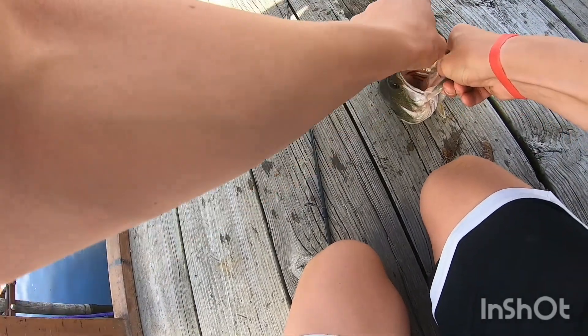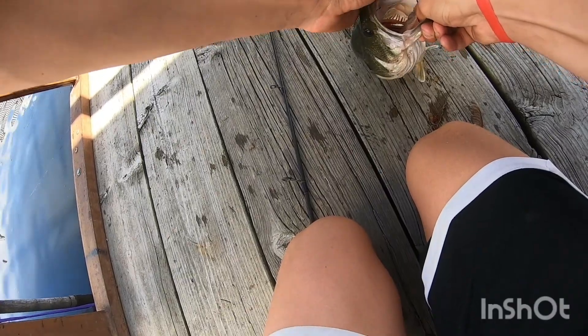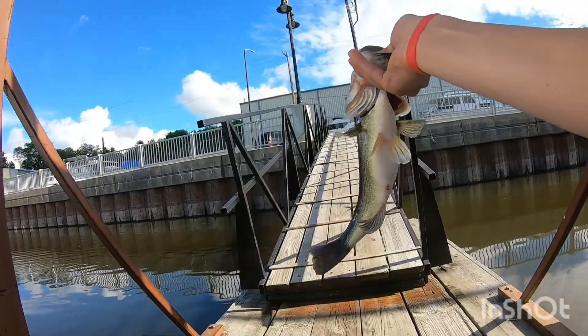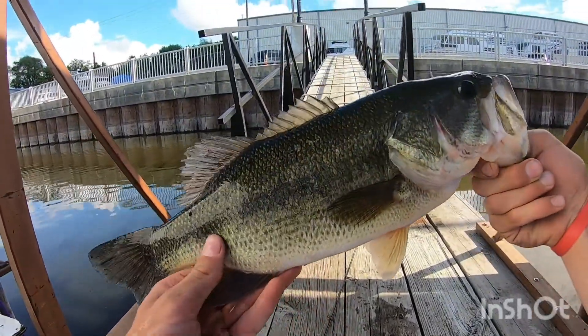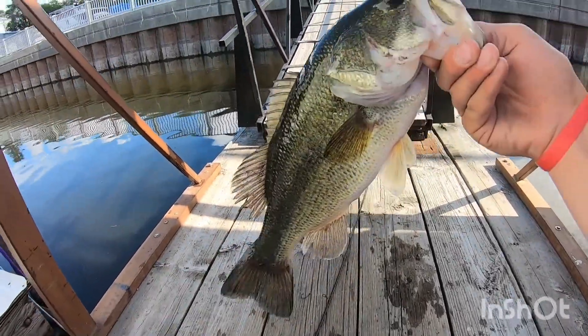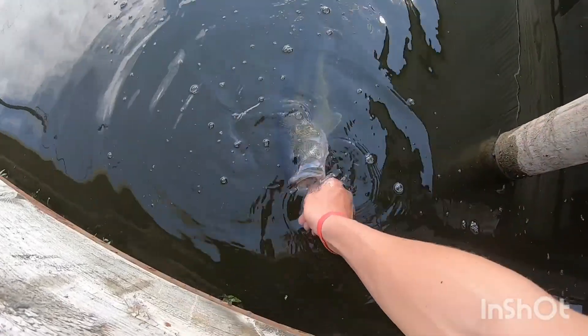I think he's gonna bite — and then boom! Nice, two and a half. Good size bass. That's awesome. Here's the release of this nice fish — there he goes.